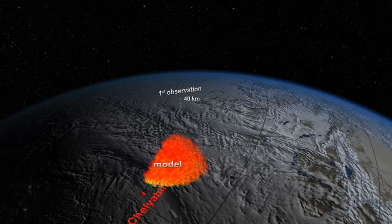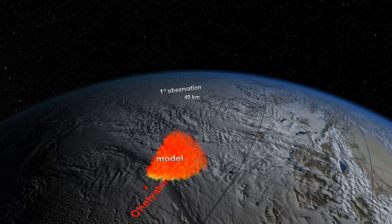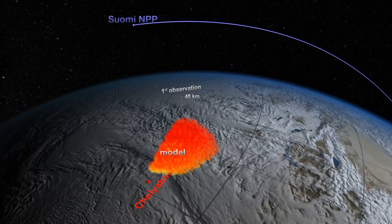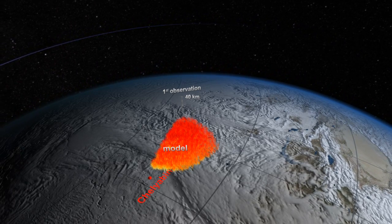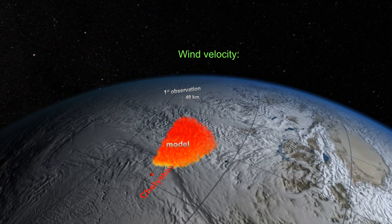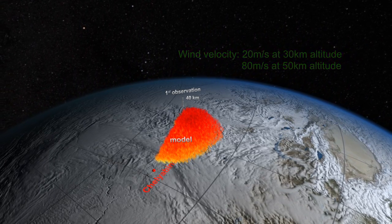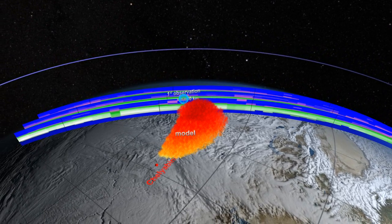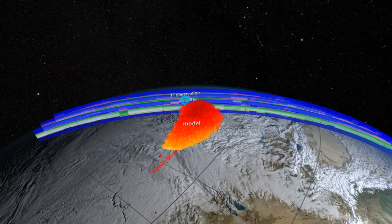By inserting a column of data from the first plume observation into two NASA models, scientists were able to project the plume's trajectory. The model showed that the plume at higher altitudes, shown in red, would move ahead of the lower layer, shown in yellow. The reason would be the difference in wind velocity at the lower and higher altitudes. Also illustrated here is how accurately the satellite observations coincided with the projected path of the plume.